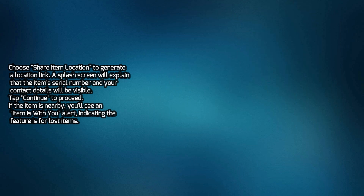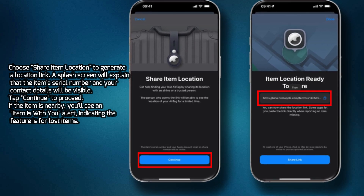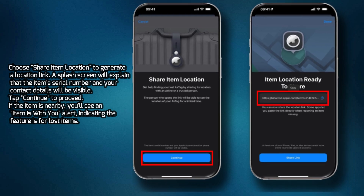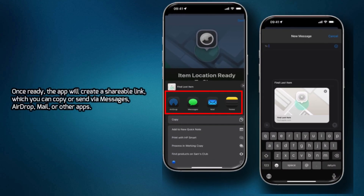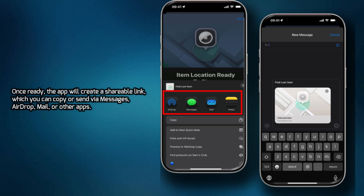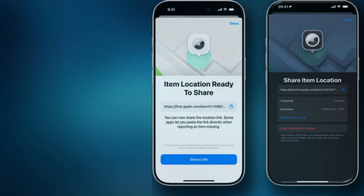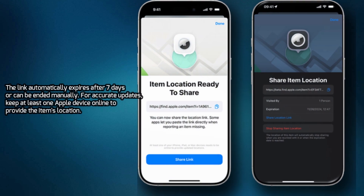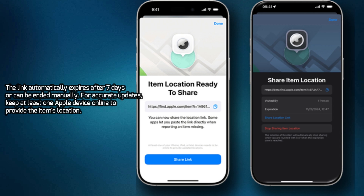A splash screen will explain that the item's serial number and your contact details will be visible. Tap Continue to proceed. If the item is nearby, you'll see an 'Item is with you' alert, indicating the feature is for lost items. Once ready, the app will create a shareable link, which you can copy or send via Messages, AirDrop, Mail, or other apps. The link automatically expires after seven days or can be ended manually. For accurate updates, keep at least one Apple device online to provide the item's location.